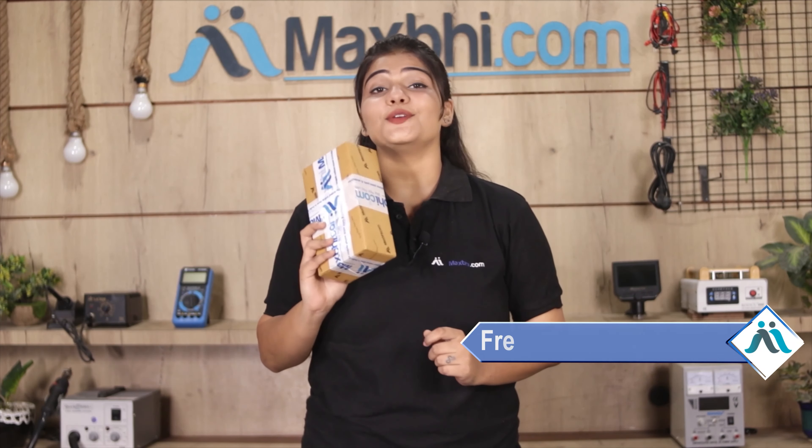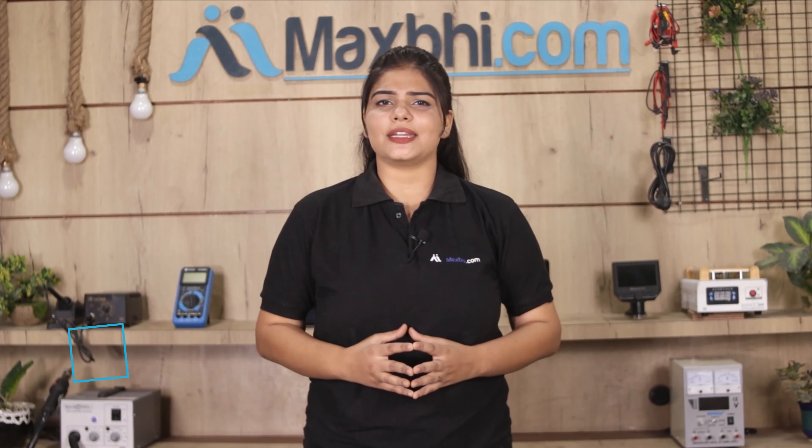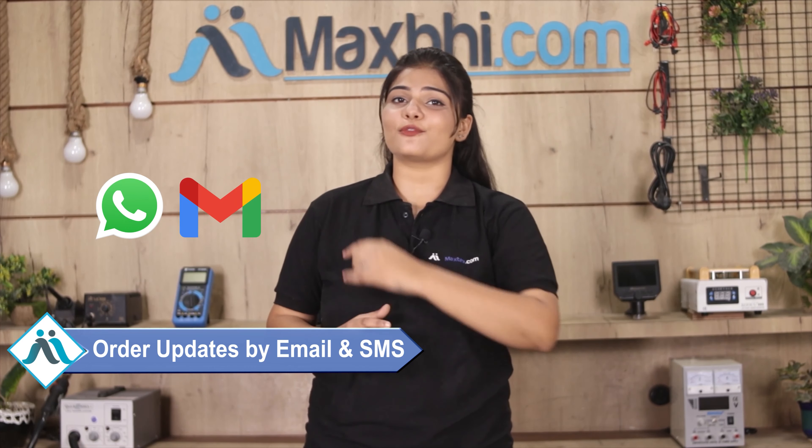And yes, shipping is free — so you just have to pay for the product and nothing else. Your order status will be regularly updated to you via email and phone so you can always know where your order is.